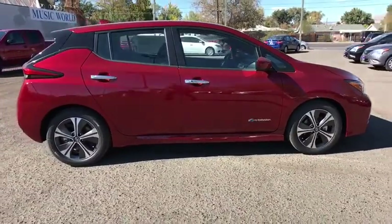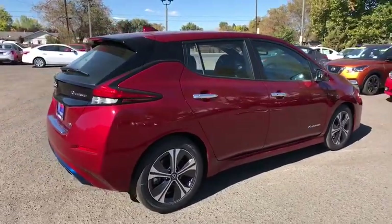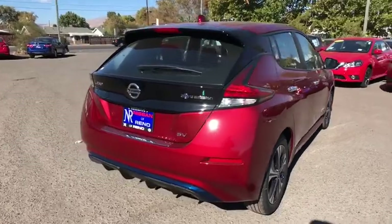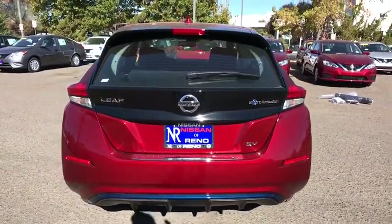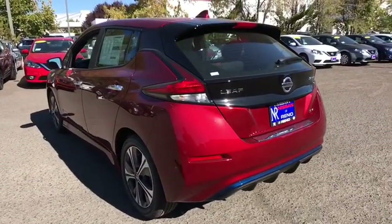Here are some of this vehicle's great options: stability control, traction control, steering wheel audio controls, navigation system, keyless entry, remote engine start, anti-lock braking system, backup camera, Bluetooth, leather-wrapped steering wheel, adjustable steering wheel, power steering, cruise control.